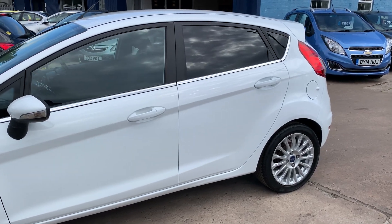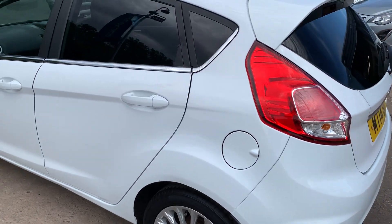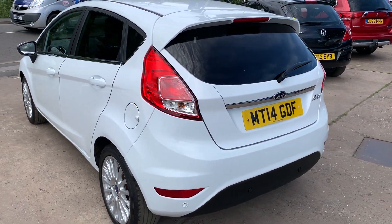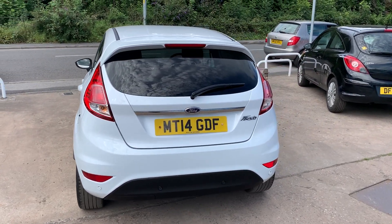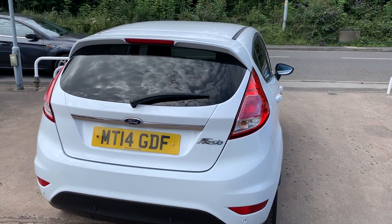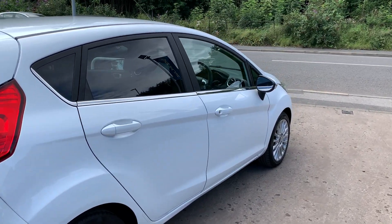This car is in white, has a 1500 diesel engine, alloy wheels, air conditioning, electric windows in the front and rear, folding mirrors, it's a 5 speed, has cruise control, front and rear parking sensors, heated front screen, Sony DAB radio, an auxiliary port, a USB, Bluetooth, voice command, remote central locking with two remote keys. The car has a full service history and road tax is exempt at £0.